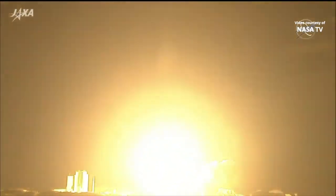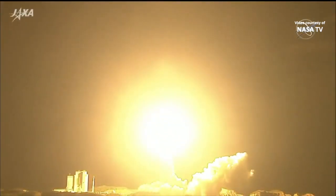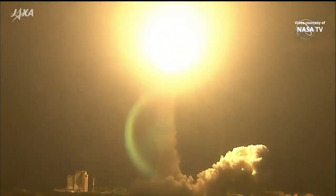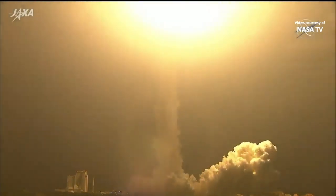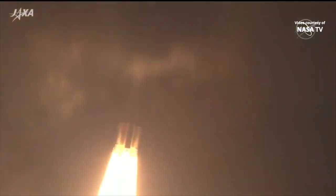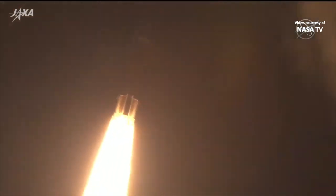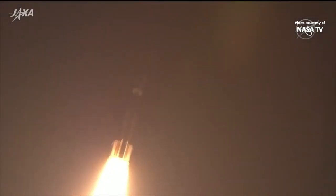A rising sun over the land of the rising sun as JAXA's H-2B rocket and the HTV-9 cargo craft take flight. Roll, pitch, and yaw program in effect. The H-2B rocket takes flight to the International Space Station.